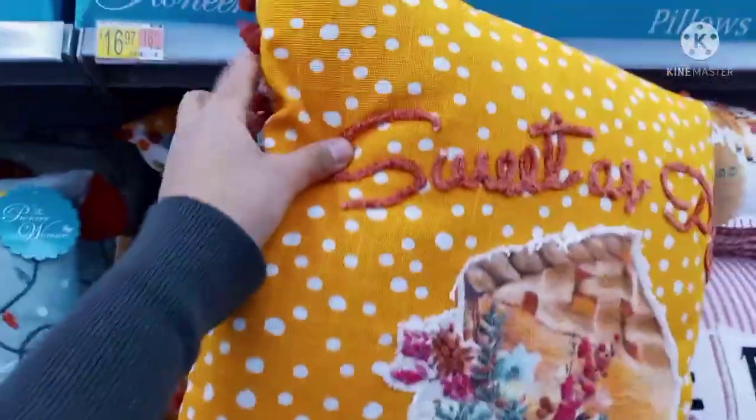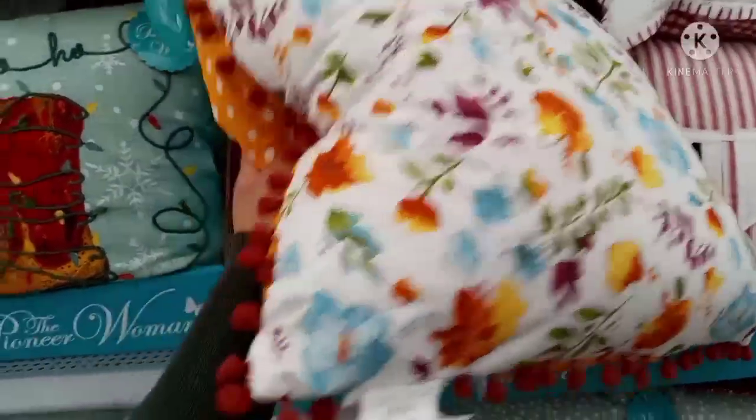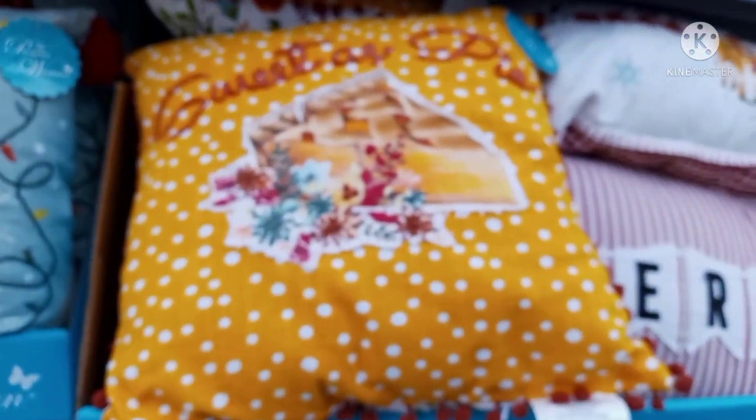I also saw another pillow right here — this one says 'Sweet as Pie' and I love these little details. The fabric is so good. This is by the Pioneer Woman — the floral bag on the back is beautiful. This one is ringing up for $4.50. There you go — four dollars and fifty cents for this throw pillow, super cute.